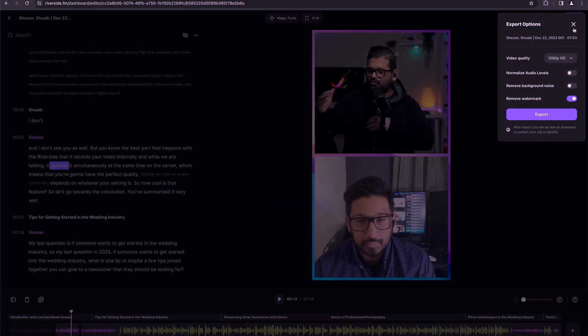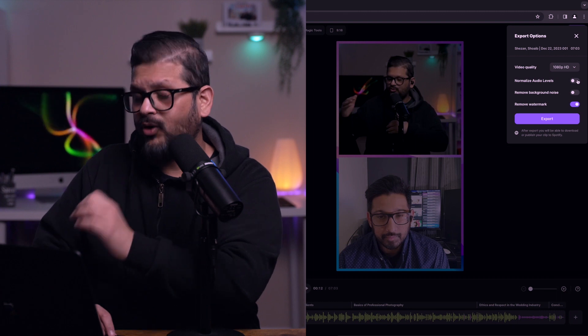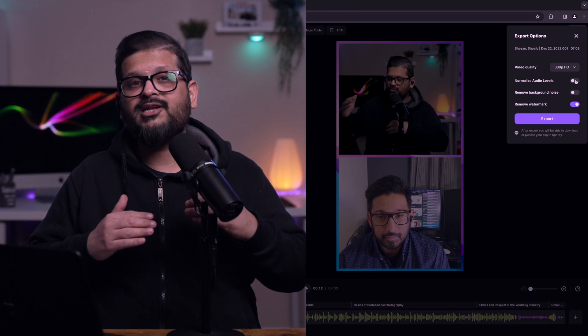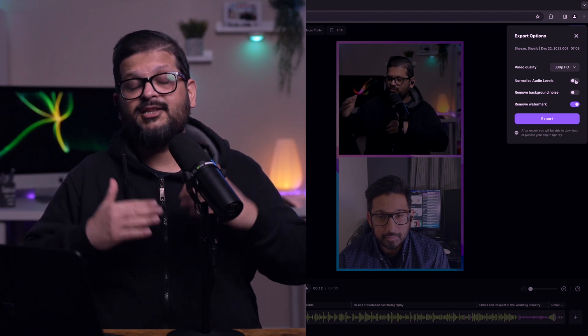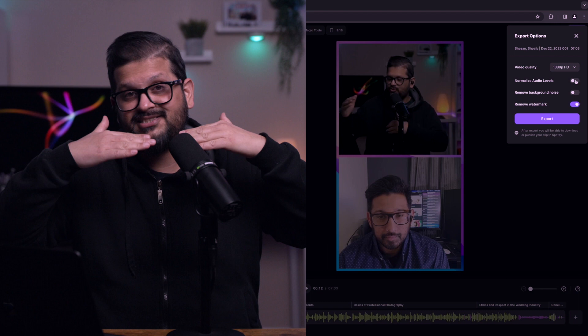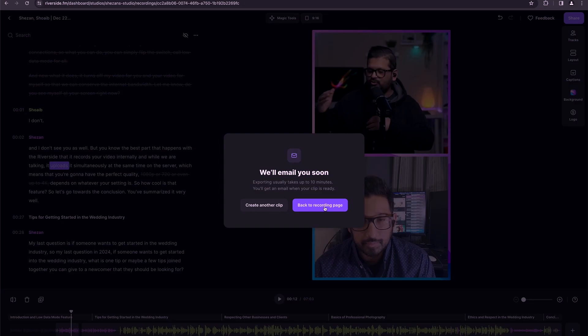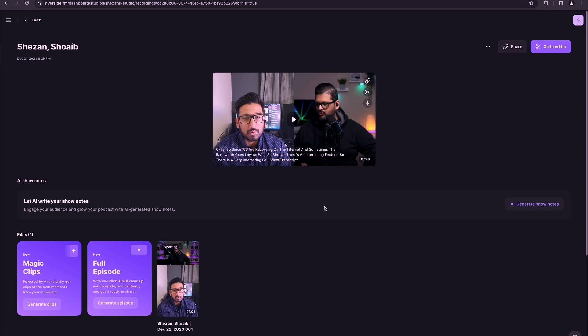Once you are done setting the layout and editing the video, you can hit share. In the share tab, you can select 720, 1080, or 4K. Since I've recorded in 1080, I'll export in 1080 as well. I want to point out the normalized audio levels — if I select that, the audio level of my microphone and my guest's microphone will both become the same, because we're using different microphones and it's better to have both at the same level. I'm going to hit export and head back to the recording pages while Riverside.fm does its magic.